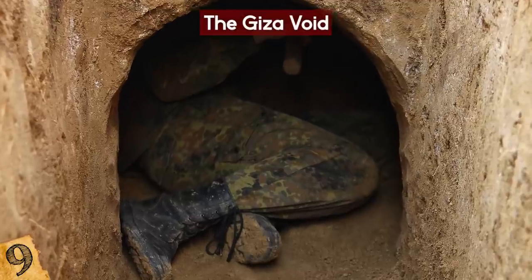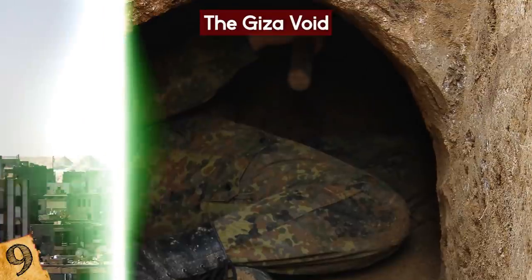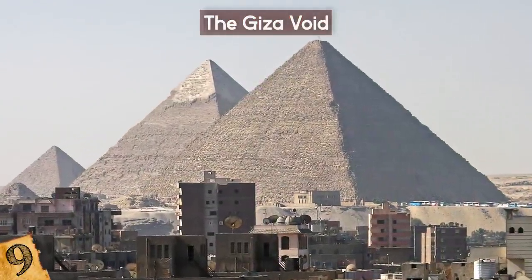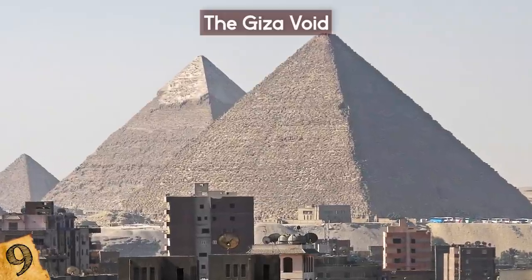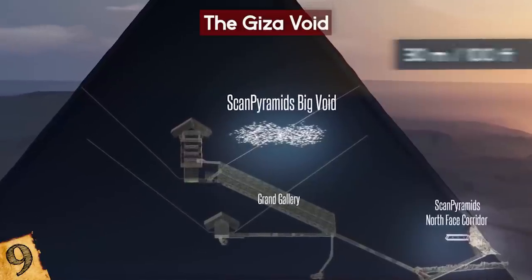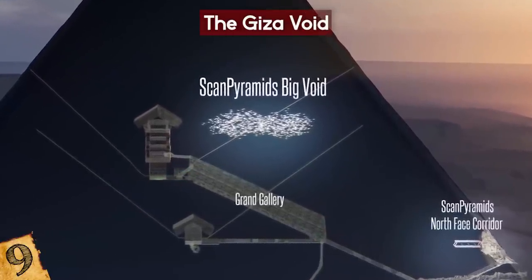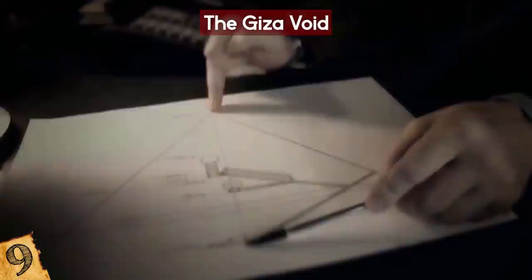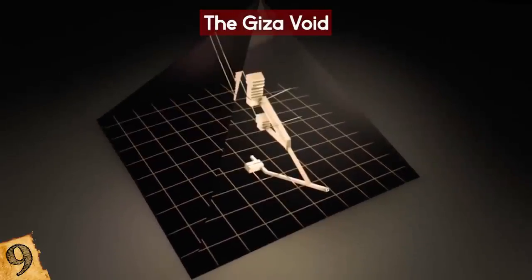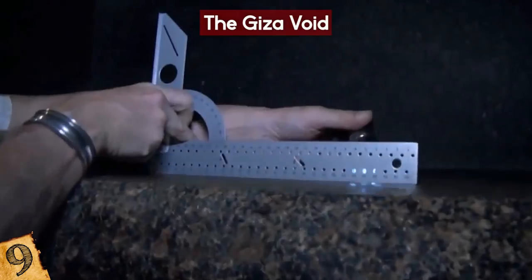That all changed when an undiscovered space cropped up during an inspection performed from outside the pyramid using muon radiography combined with thermal imaging. The new room is over 30 meters long and was spotted above a corridor inside the structure known as the Grand Gallery. It's been referred to as a void, and it's unclear exactly what it is. Experts are banking on robots fitted with cameras to get in there, but these are still being built. So stay tuned!